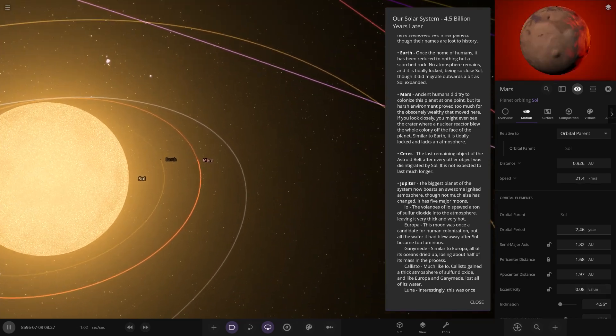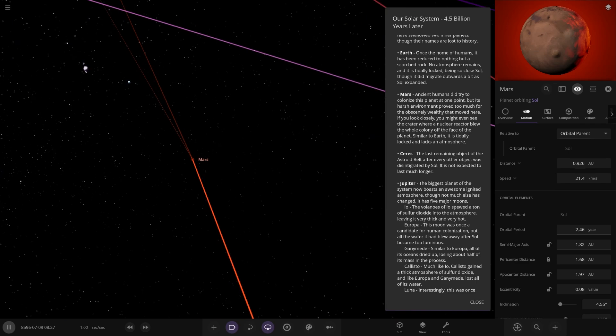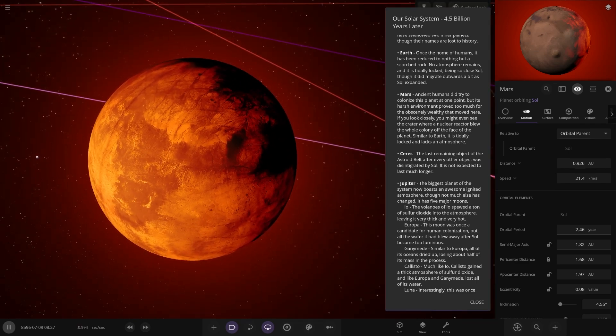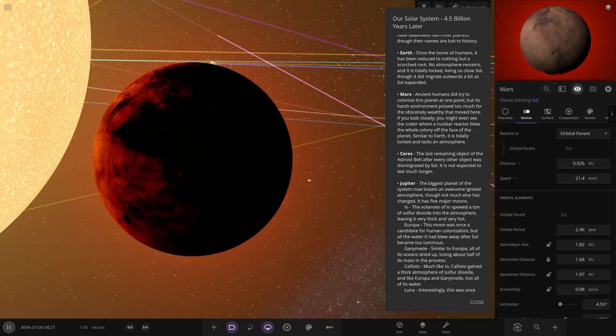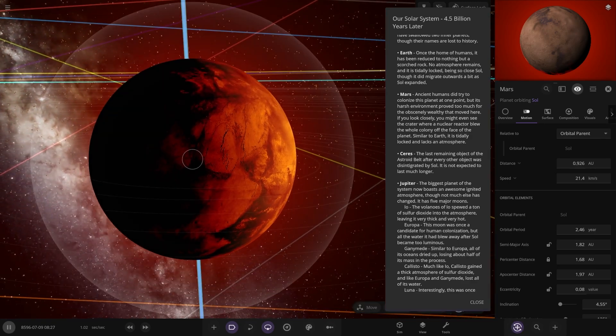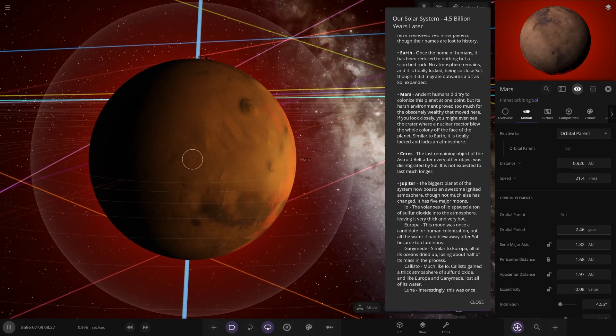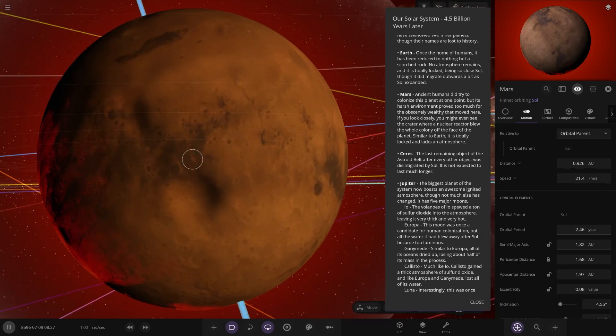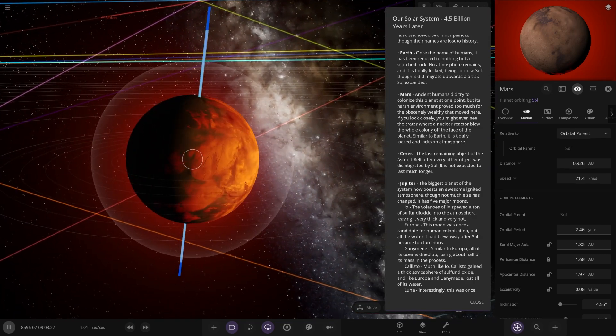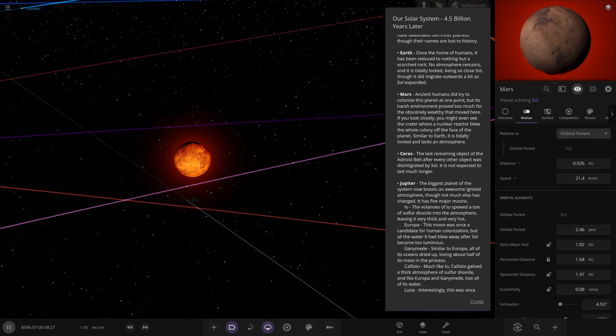Next up we've got Mars. Where's the moon gone — is that in orbit of the star? Ancient humans did try to colonise this planet at one point, but its harsh environment proved too much. If you look closer you might even see the crater where a nuclear reactor blew the whole colony off the face of the planet. Similar to Earth, it is tidally locked and lacks an atmosphere — another scorched world.